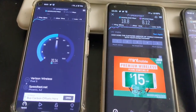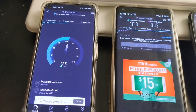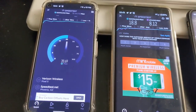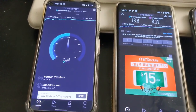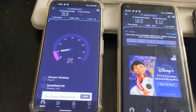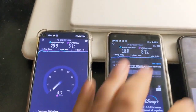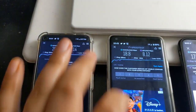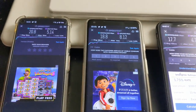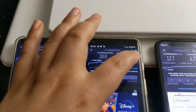Verizon is now doing about 19 to 20 on the down — 20.8. About 5 on the uplink roughly. Try to keep those screens awake. So that's 20 by 5 for Verizon. Let's test again on Visible.